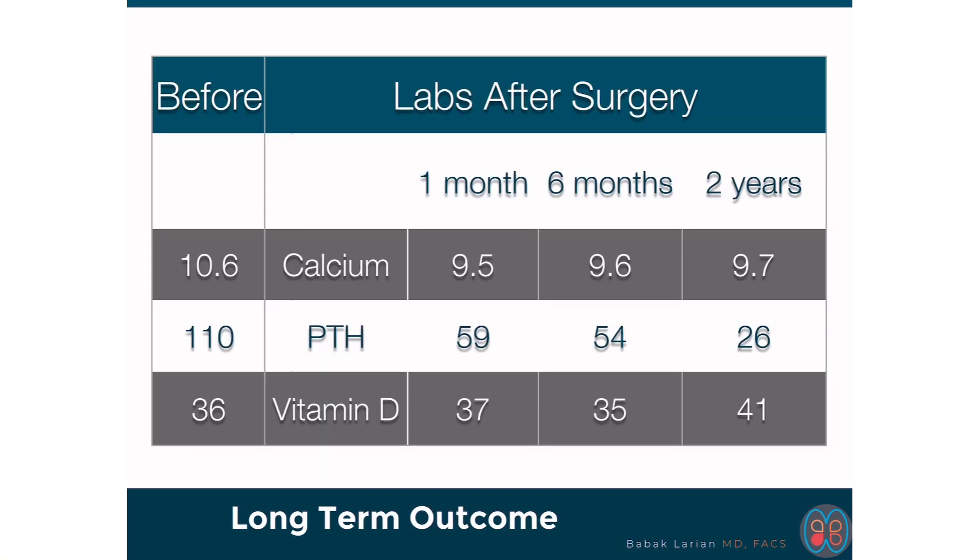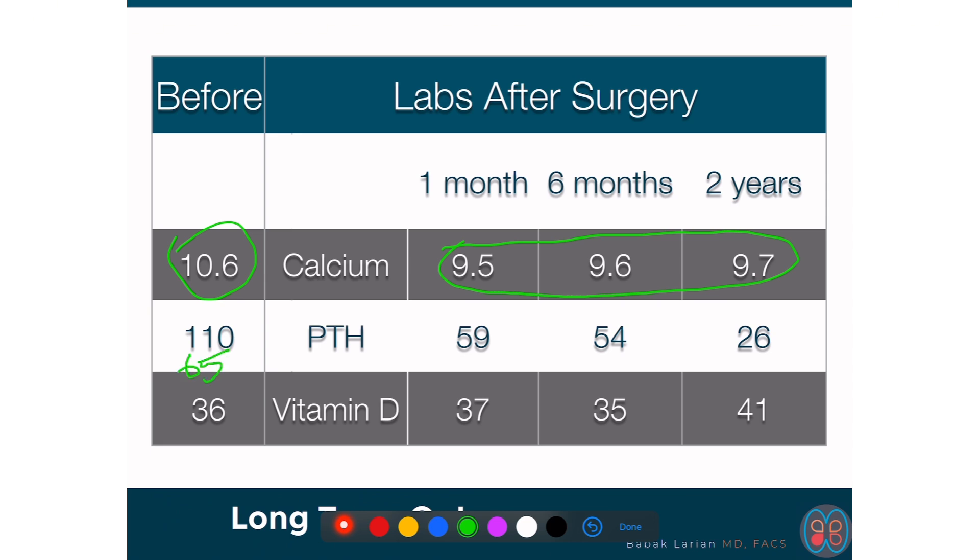I always do labs at one month, six months, and yearly thereafter. Calcium was 10.6 before surgery and settled down into the mid-nines and persisted in those numbers. PTH was very much elevated at 101–110 before surgery, with an upper limit of normal of 65. After surgery, the first two sets at one month and six months are in the normal range but on the upper side, then they settle down to lower ranges of normal and move up and down.